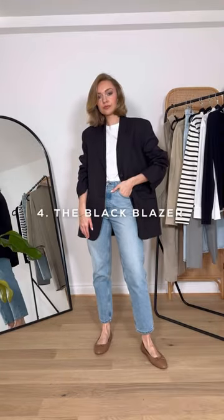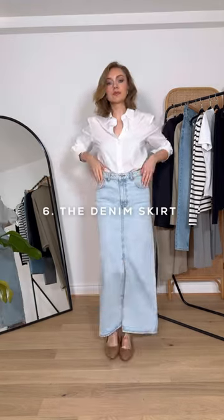4. The black blazer. 5. The white shirt. 6. The denim skirt.